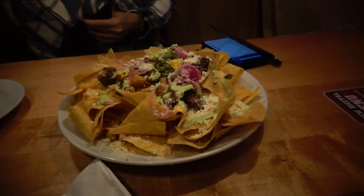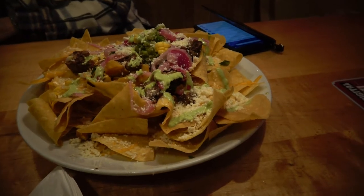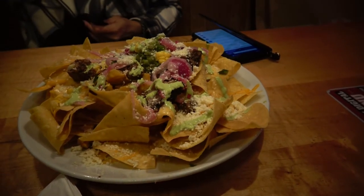Here is the beef brisket nachos — it is massive.